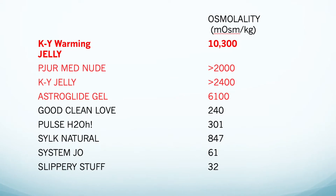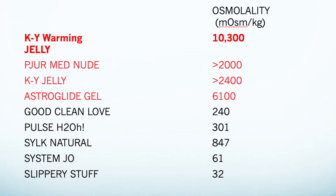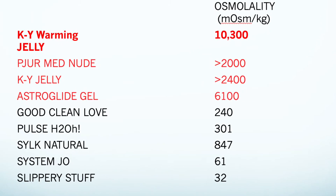Are there low-osmolality products out there? Sure — there are a lot of newer products. Some examples: Good Clean Love, Pulse, H2O Silk, Natural, System JO, Slippery Stuff. I'm always updating this list on my website at drstryker.com. The number one question is always: how do I know what the osmolality of a product is? If a product has a high osmolality it will not advertise that — it won't be written anywhere. On the other hand, if a lubricant has a low osmolality, it will tell you, because they'll brag about being non-irritating and low osmolality.